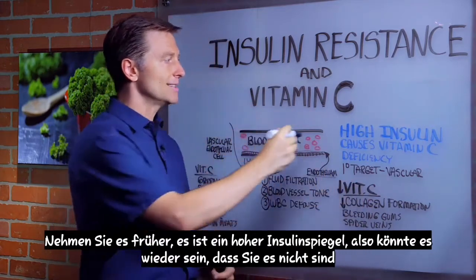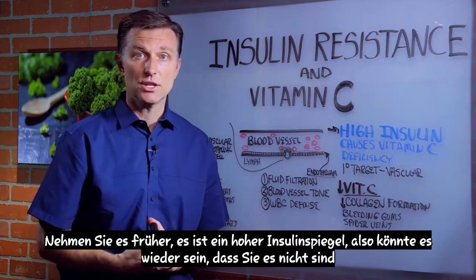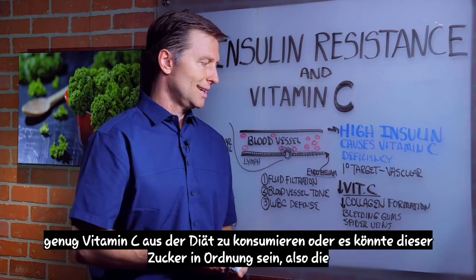And if we take it even earlier, it's high insulin. So again, it could be that you're not consuming enough vitamin C from the diet, or it could be the sugar.